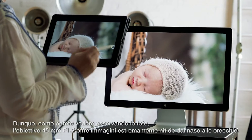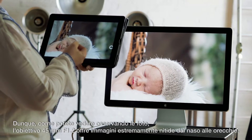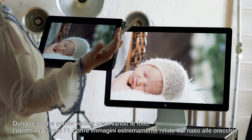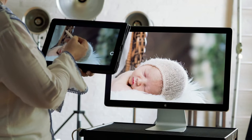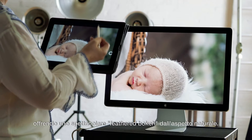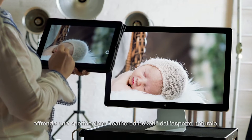Looking back through the images, you can see that the 45 millimeter is tack sharp at f1.2 from nose to ear. Beyond that, you can begin to see that the carriage starts to smoothly defocus, leading us back into this beautiful defocused area that is nice and feathered and appears natural.